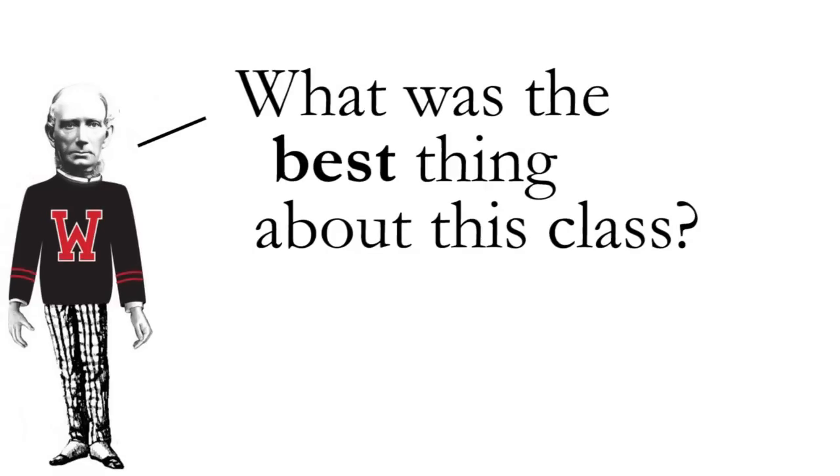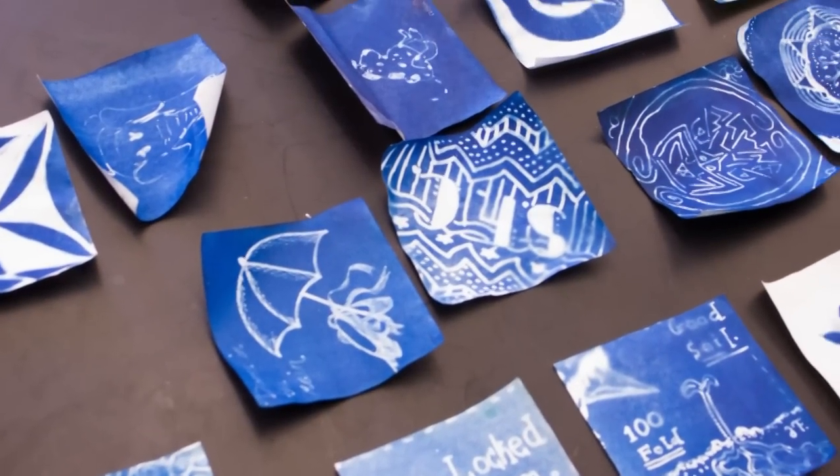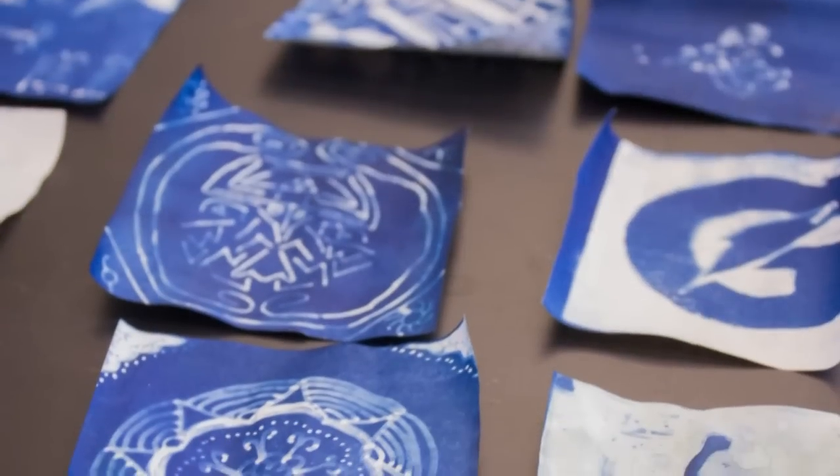It was really fun. The best part of this class was working in the lab. We did so many fun experiments and got to create so many awesome projects. It was really rewarding. The labs were really interesting and fun. It was a combination of lab and art projects — you took the best out of chemistry and the best out of art class and kind of smashed them together.